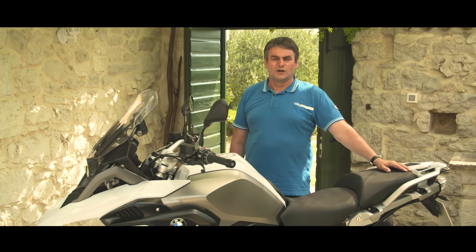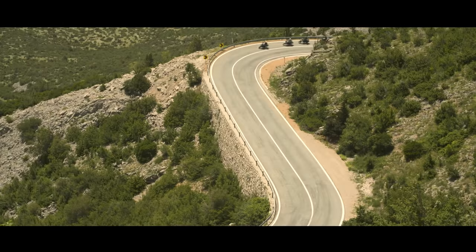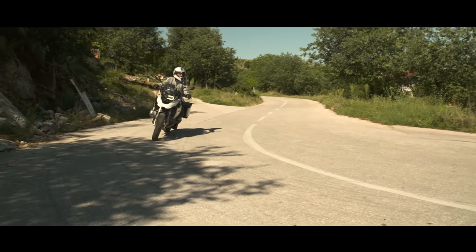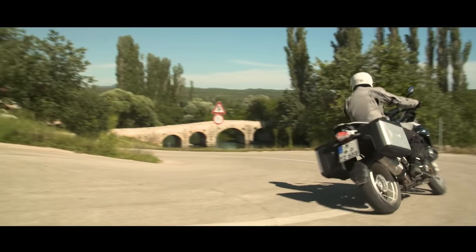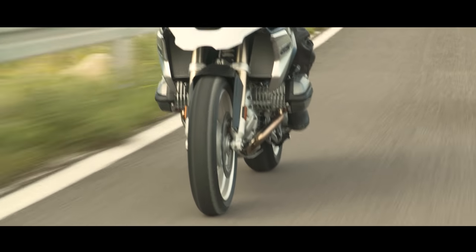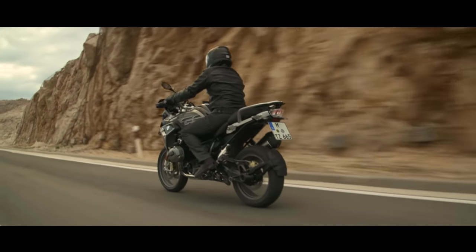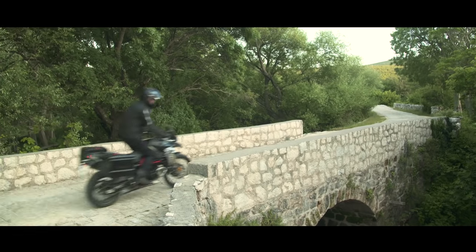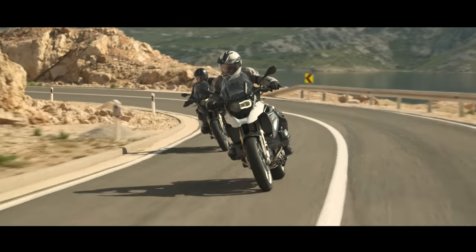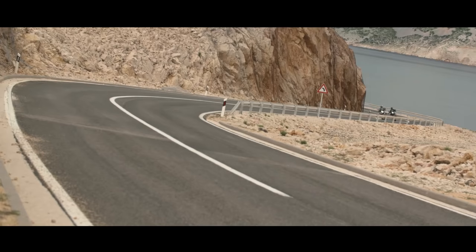With the riding mode pro we also offer ABS pro for this motorcycle. ABS pro is the function for braking while cornering. When you come into a corner and need to brake, the motorcycle knows from the sensor signal of the sensor box the position of the motorcycle, your lean angle, the acceleration and deceleration, and how the brake is activated.